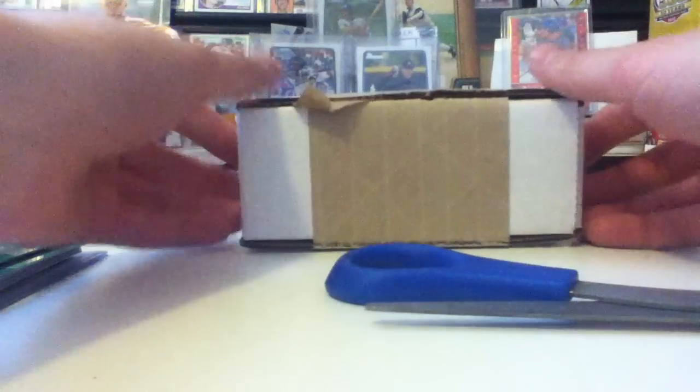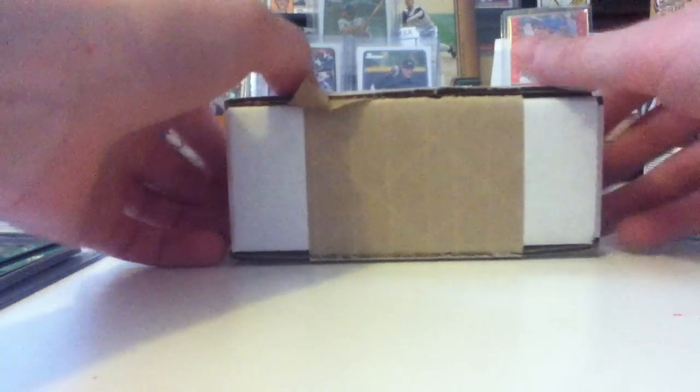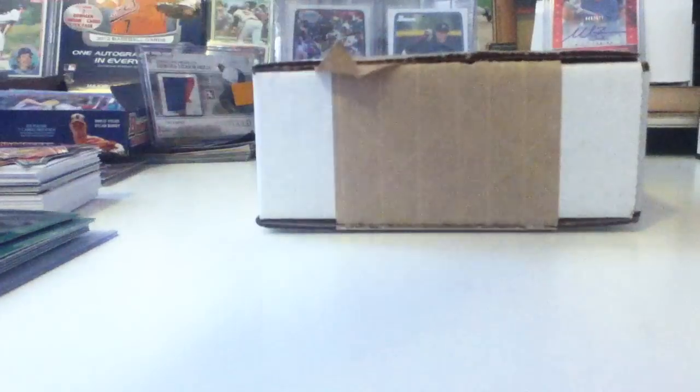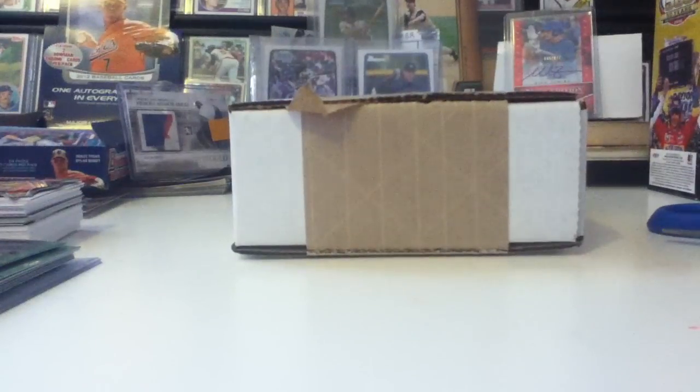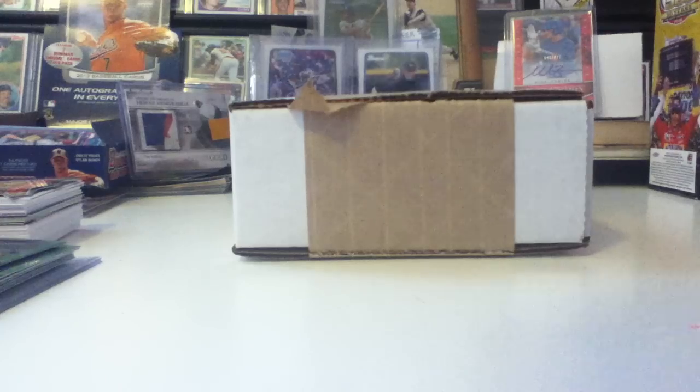Hey YouTube, it's Max again. I'm here with a very cool and different package — it's actually from the Topps Vault. So it's not from a YouTuber or just some random eBay seller; it's from the Topps Vault. I'm just gonna open it for you guys. It's not the most expensive card but it's just so cool looking and very interesting.